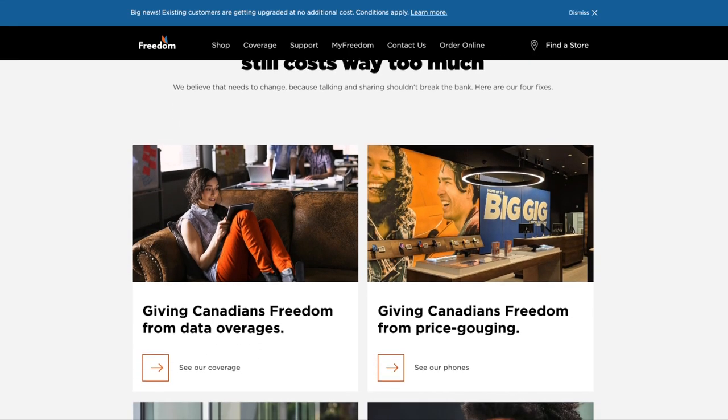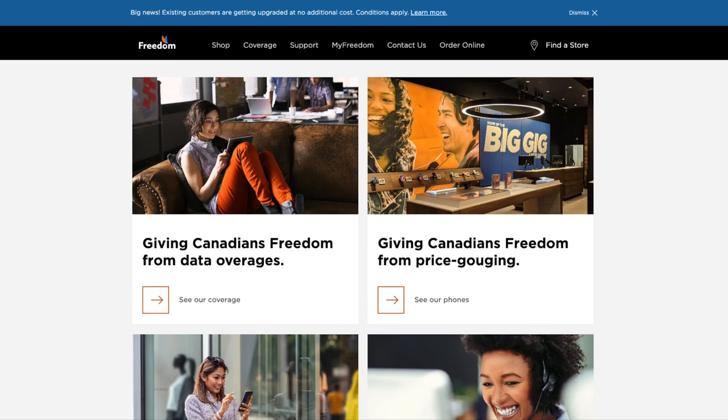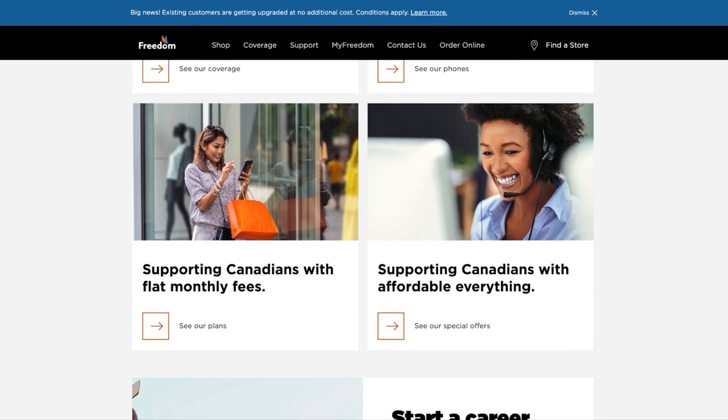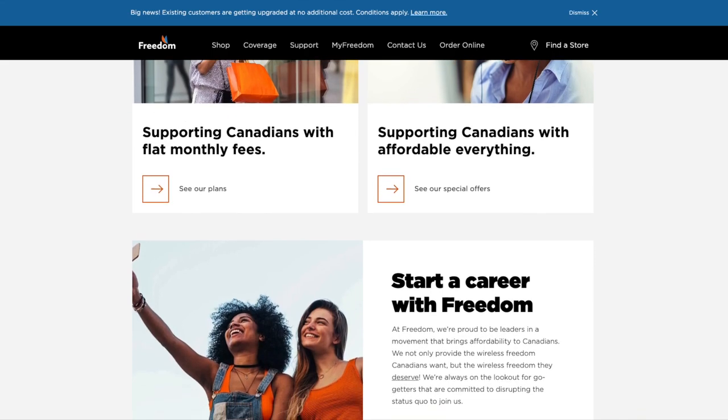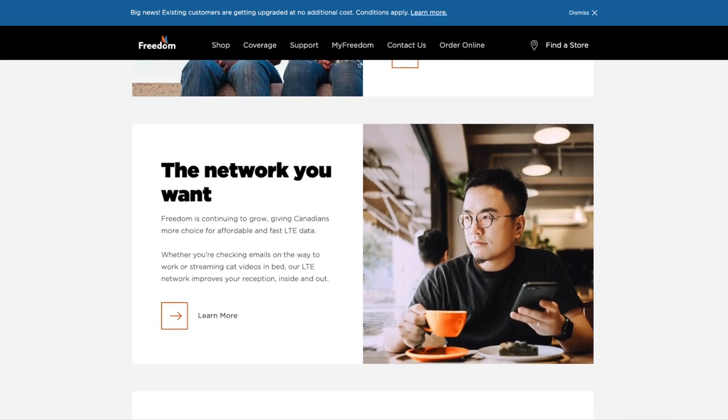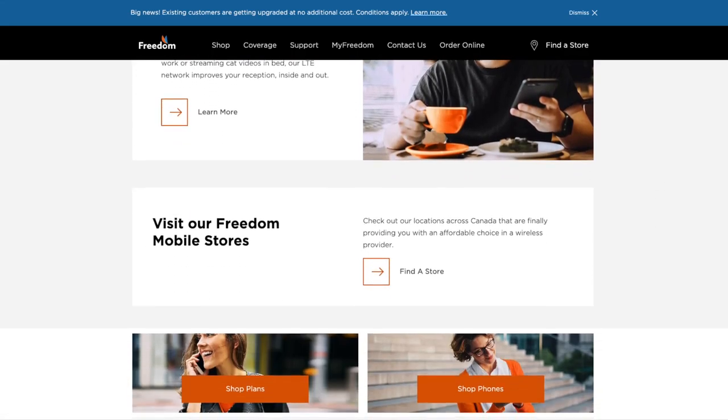Are you a Freedom Mobile customer and do you have 5G access in your area? Let me know in the comments. If you liked this video, hit the thumbs up button and consider subscribing. Thanks for watching and I'll see you in the next one. Bye for now.